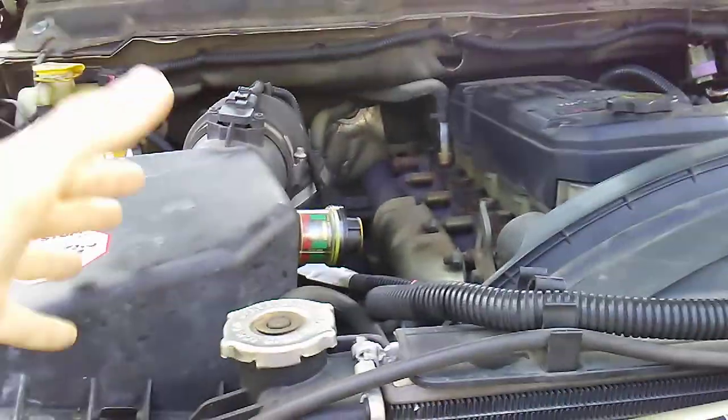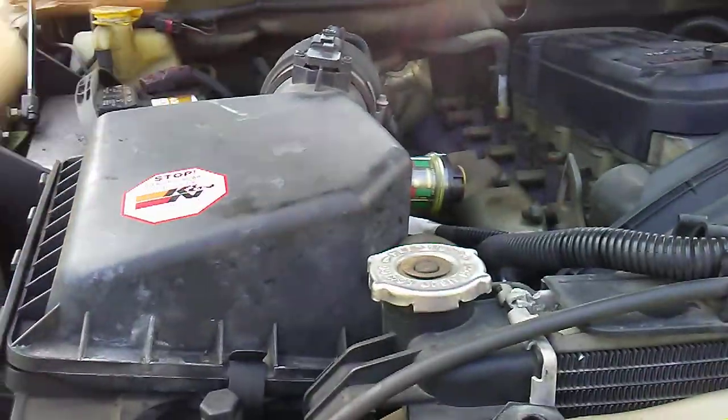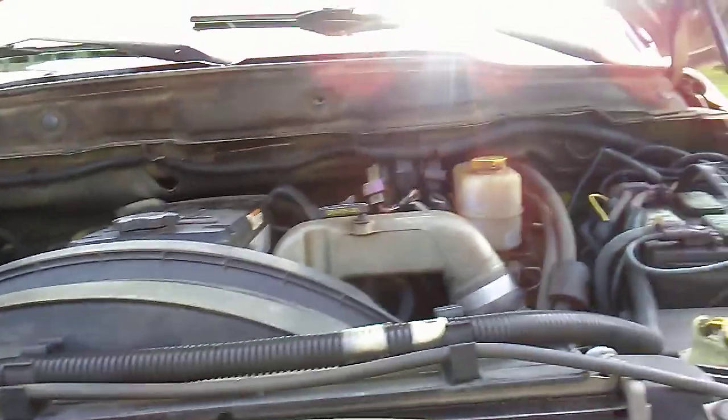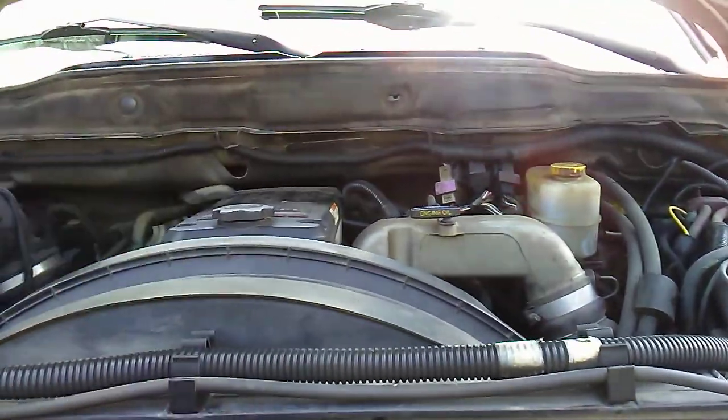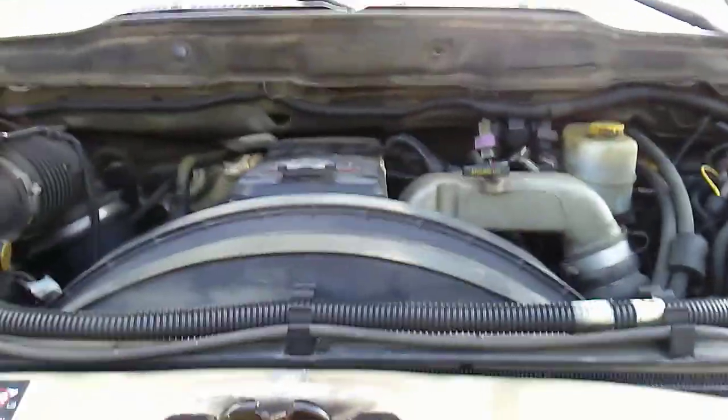This truck has a K&N air filter — we love those because you can literally blow them out with an air gun and they're good to go. We did the oil change on it too. That's pretty much it for the motor — let you listen to that.